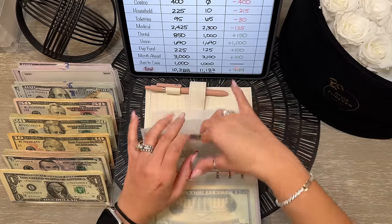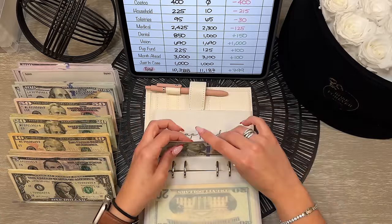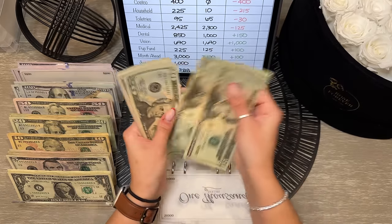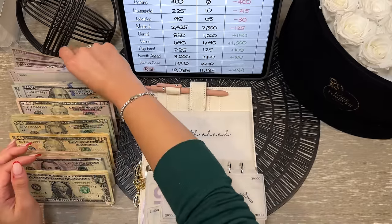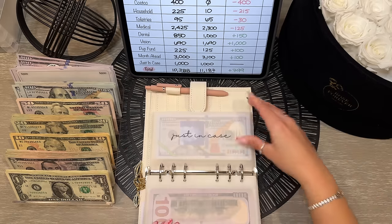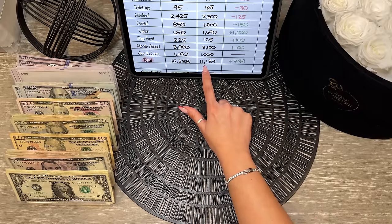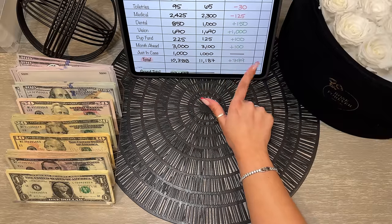For our puppy envelope, he has $125 — I'll take that dollar out and it's fully condensed. For month ahead, we should be taking back $100 — this has $3,100 total. So $3,100 for month ahead and our just-in-case is fully funded.